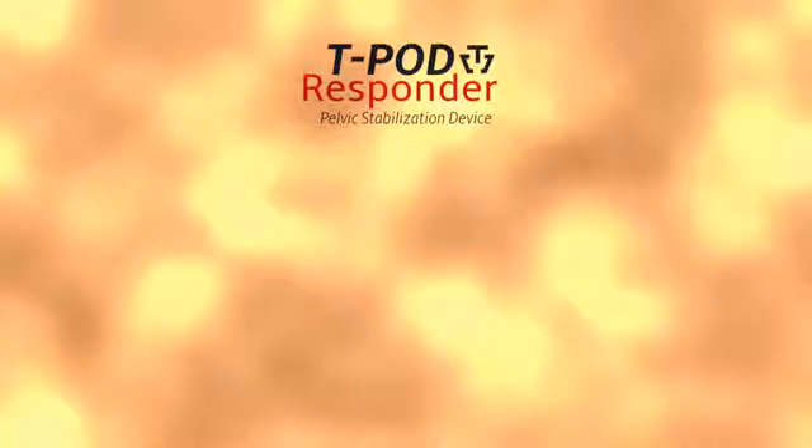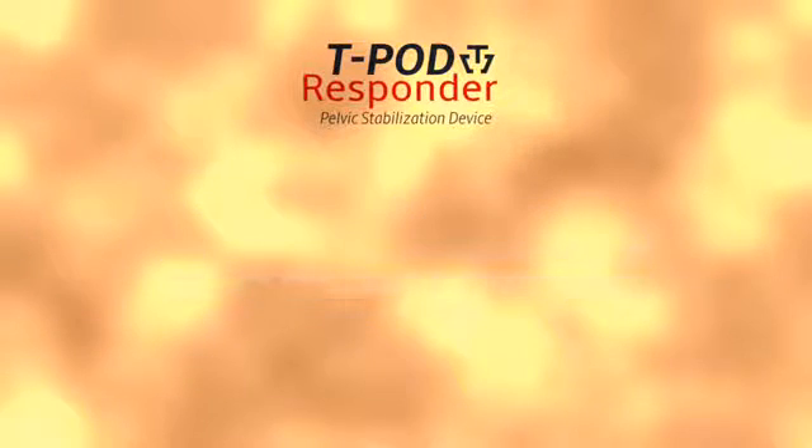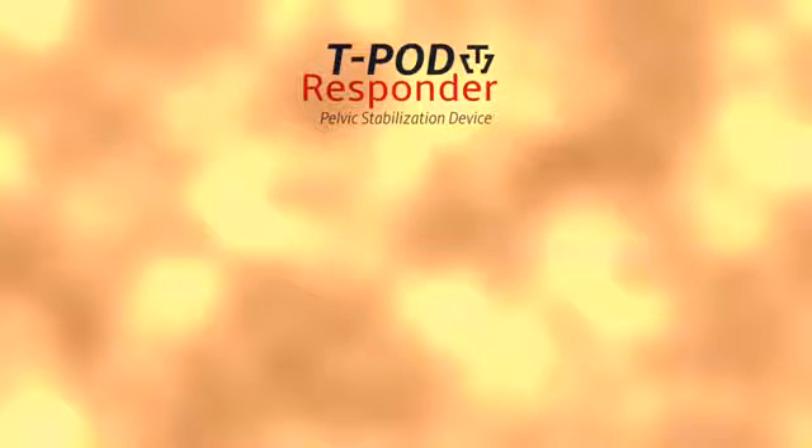Ping Medical's T-Pod Responder provides safe, secure and effective stabilization treatment for pelvic injuries and possible pelvic fractures. Independent studies have confirmed the T-Pod Responder's effectiveness in binding the pelvis, reducing blood loss and lowering complications associated with the injury.